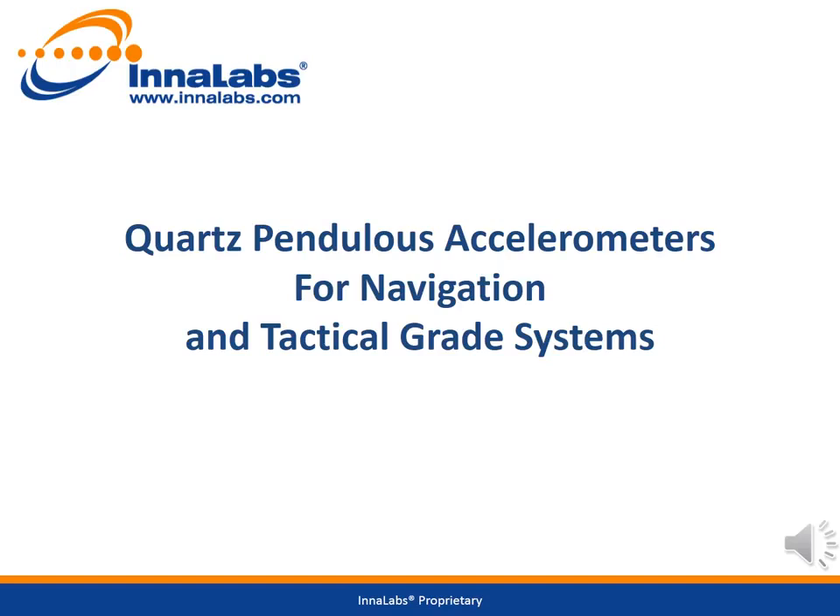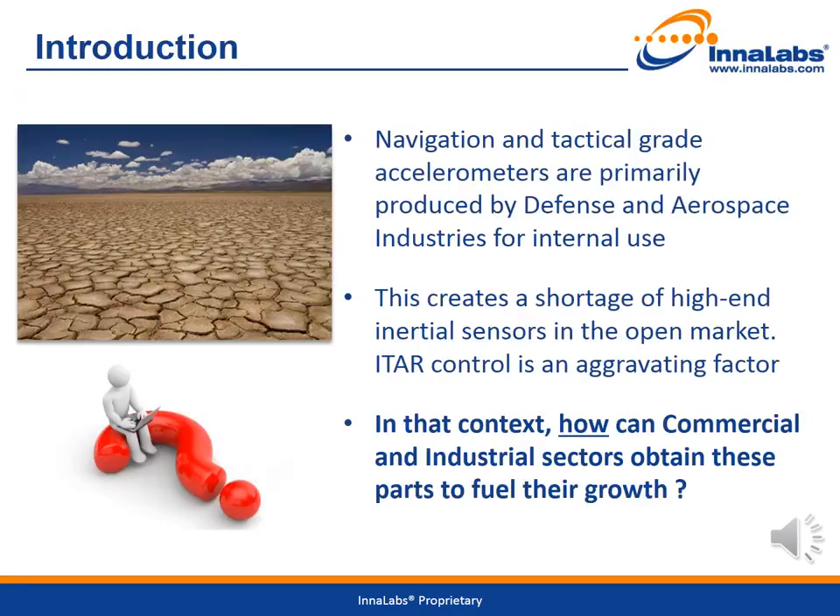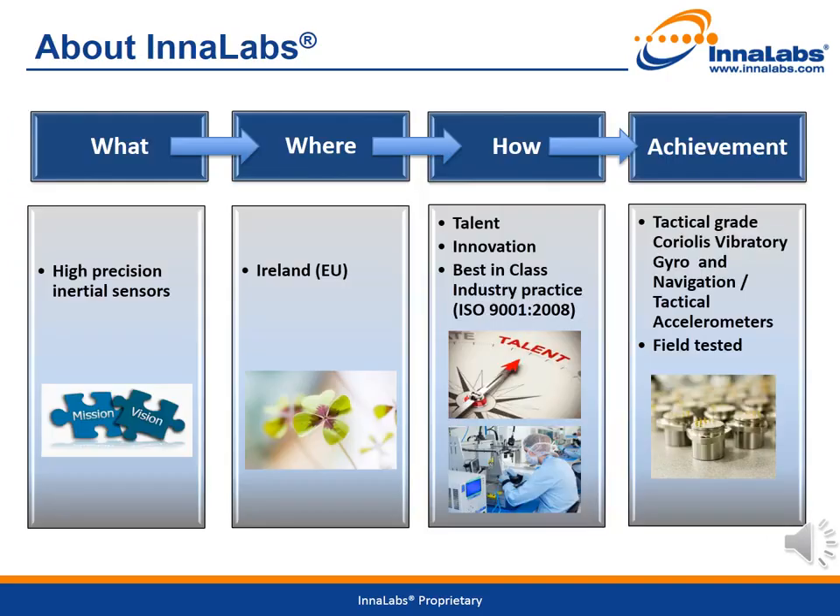Welcome to the first in a series of Innalabs online seminars. This seminar focuses on quartz pendulous accelerometers for navigation and tactical grade systems. High-end inertial sensors are primarily produced by defence and aerospace industries for internal use, creating a shortage in the open market. ITAR control is an aggravating factor. So in that context, how can commercial and industrial sectors obtain these parts to fuel their growth? Let's explore the benefits of Innalabs' accelerometers and whether these products can provide a solution to the problem.